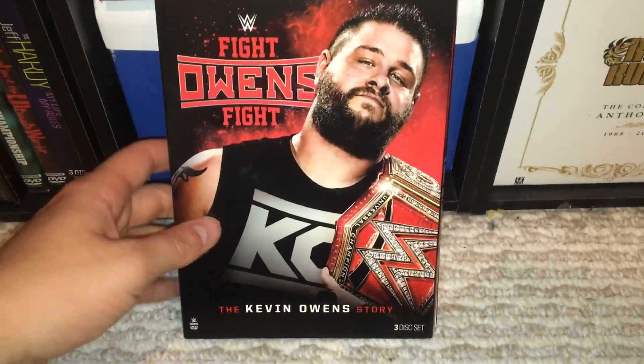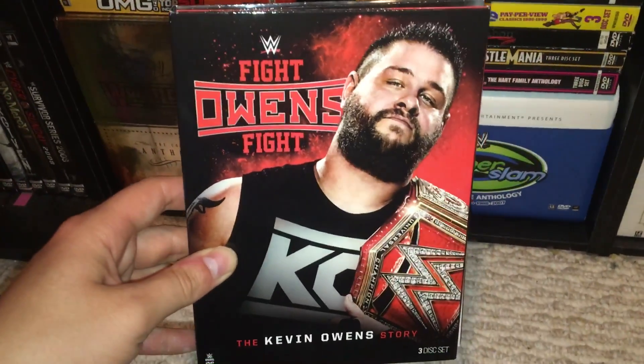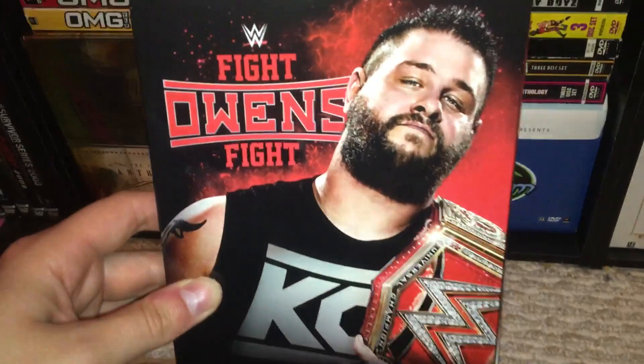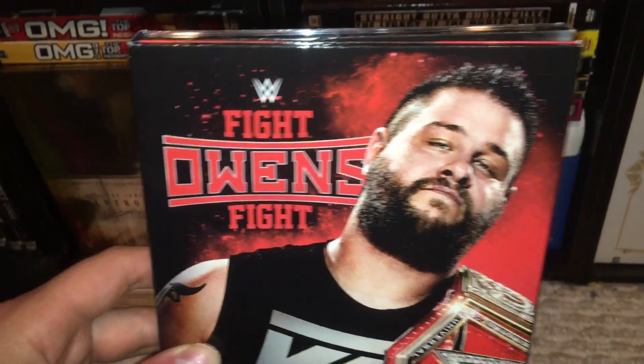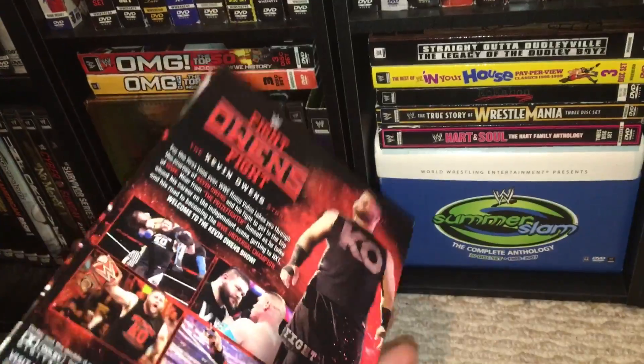This is a 7-hour run time with 3 discs total, DVD version. On the front here, you have the Fight Owens Fight logo. You have him with the Universal title, with the KO shirt. It has a glossy finish to the cover and the rest of the DVD.